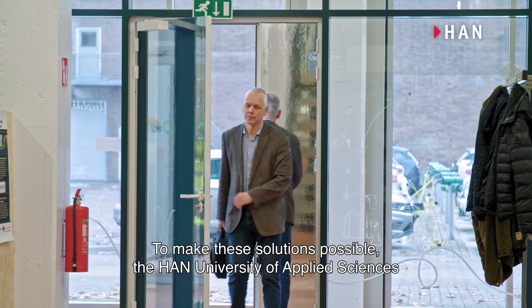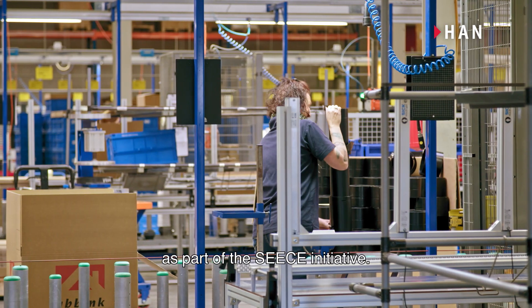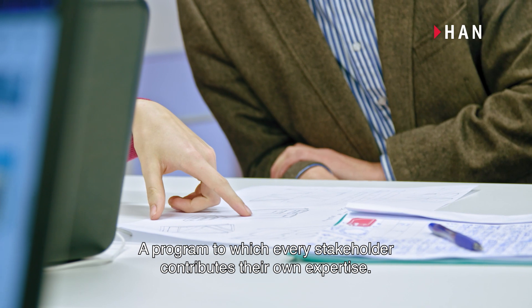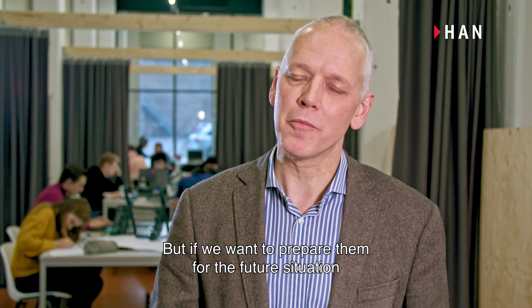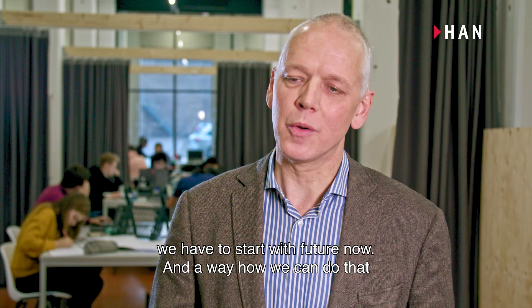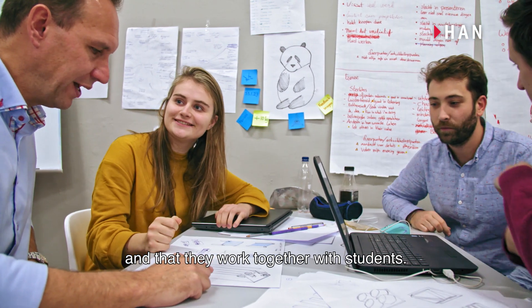To make these solutions possible, the HAN University of Applied Sciences has teamed up with various companies and the government as part of the SEAS initiative, a programme to which every stakeholder contributes their own expertise. We want students to be the future professionals, but if we want to prepare them for the future situation, we have to start with the future now. The way we can do that is to involve companies that are busy with innovation and have them work together with students.